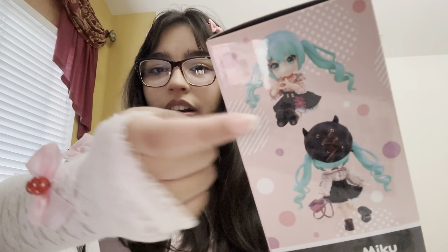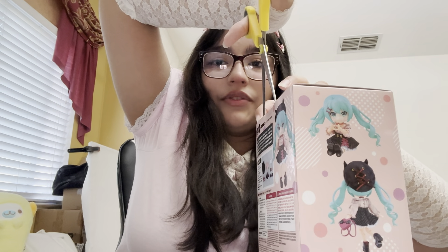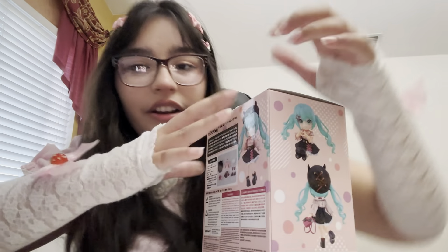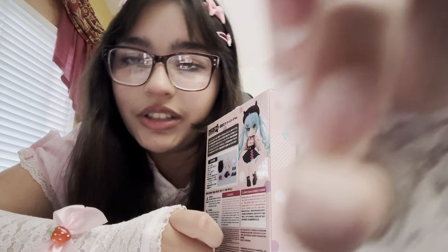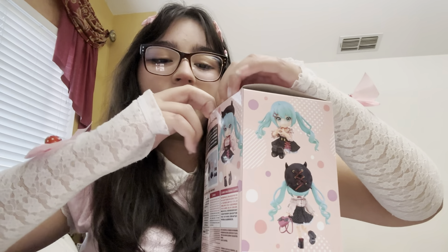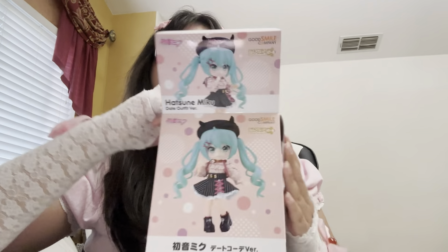Oh my gosh, look — she doesn't have her hat on, she looks kind of bald. I say that whenever I see anything without a hat that has a hat. I'm going to open this now, I'm going to try to be very careful. Every single time I open a box I have to dig my fingers in there and it doesn't do my cuticles well. I think I need a professional manicure — I have unboxing fingers, that's a real thing, I made that up.